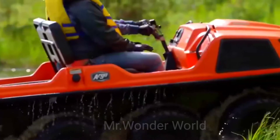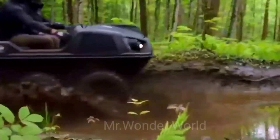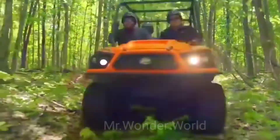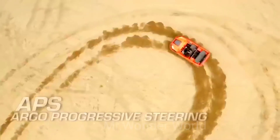XTV is an acronym for Extreme Terrain Vehicle, a category that includes the most extreme off-road cars. These amphibious vehicles can overcome any obstacle, even those that stop ordinary SUVs.